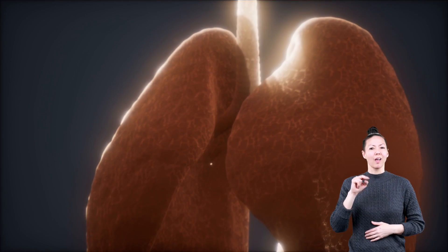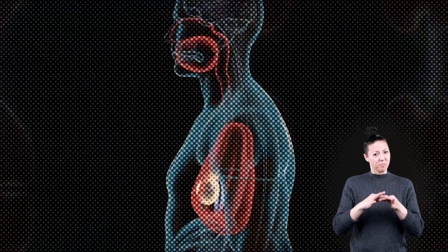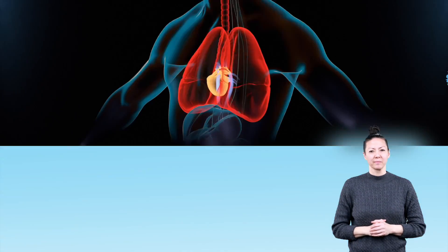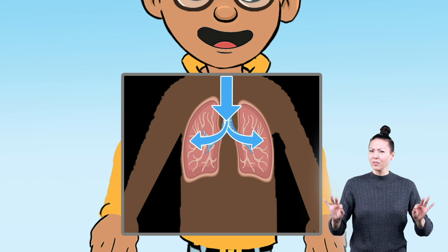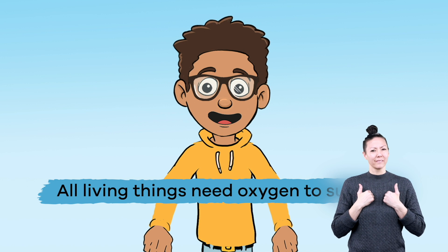Today, we are going to talk all about your lungs and how they are part of a bigger, super important system in your body called the Respiratory System. The main purpose of the Respiratory System is to bring oxygen into your body, which is pretty vital because all living things need oxygen to survive.